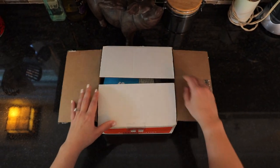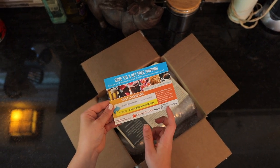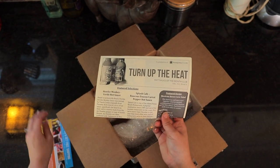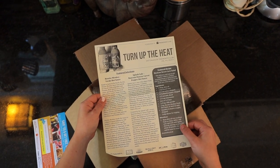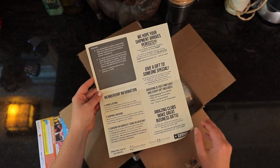So let's check out what's in our box. It looks like we have a coupon here for some of the other clubs that they have — they've got 42 different clubs. Then we have a Turn Up the Heat Hot Sauce of the Month Club info card. This tells us about the hot sauces we have, as well as gives us a recipe, and then more information about it as well.